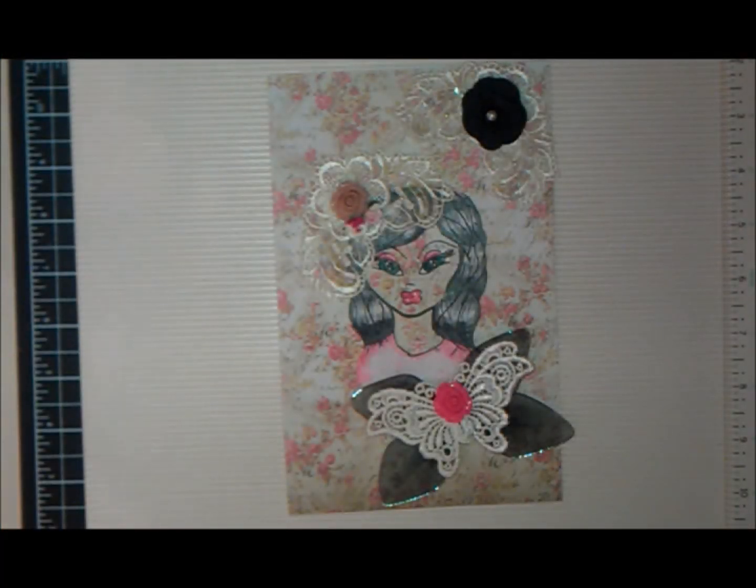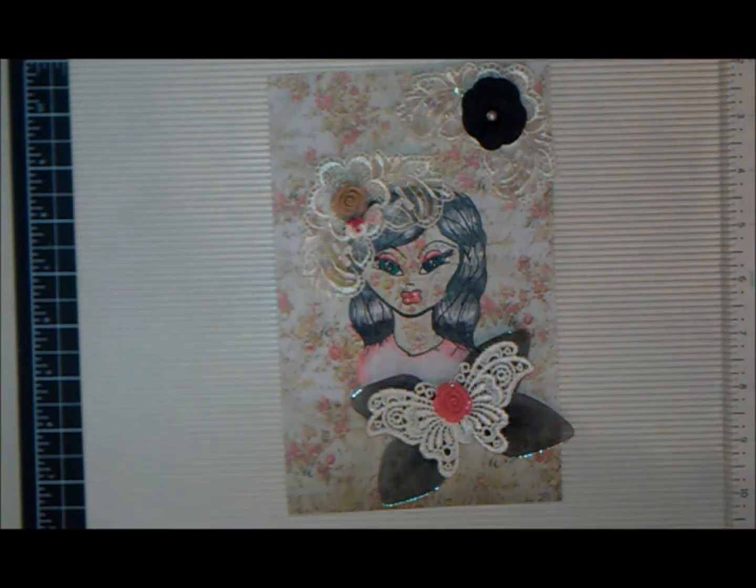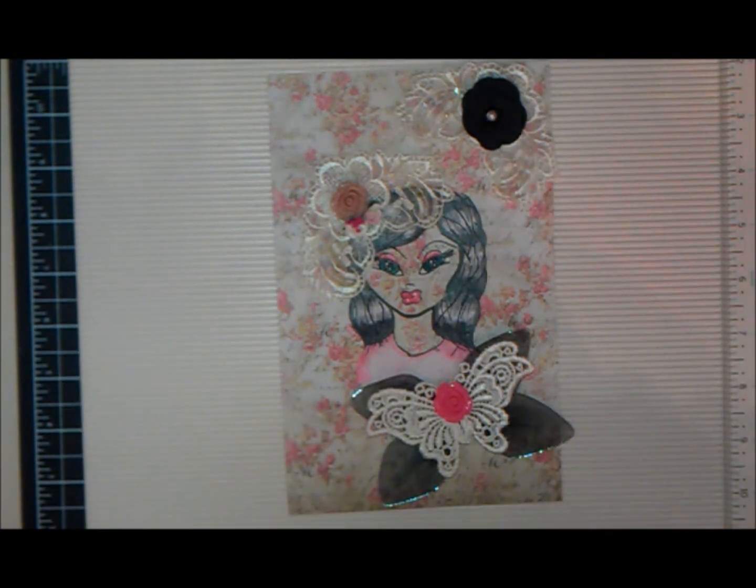Hi everybody! It's time for the Hippity Hop Easter Spring Bop event, going on from today through the 22nd. Be sure to check out all of the videos we'll be putting up today — I'll have them all linked in the description box below.